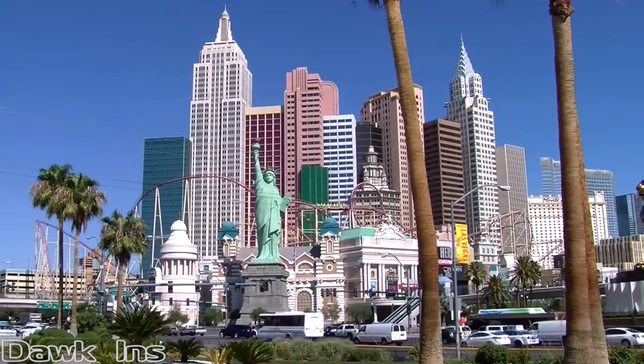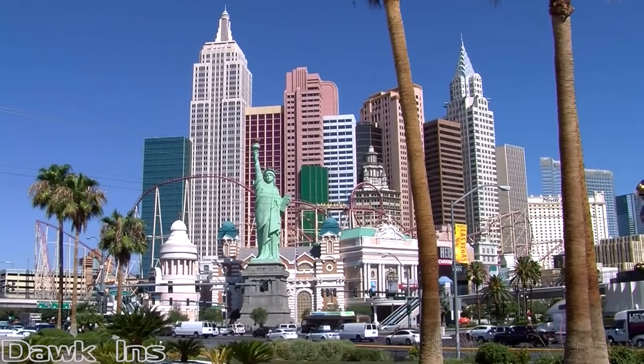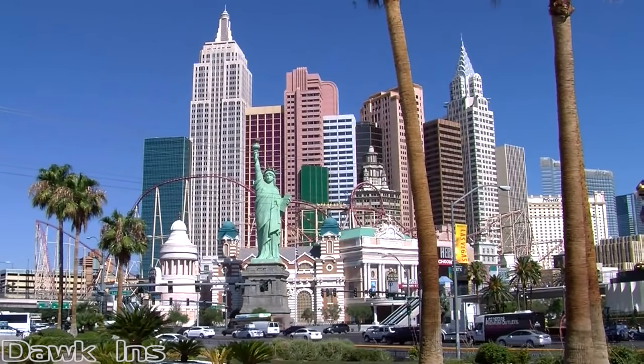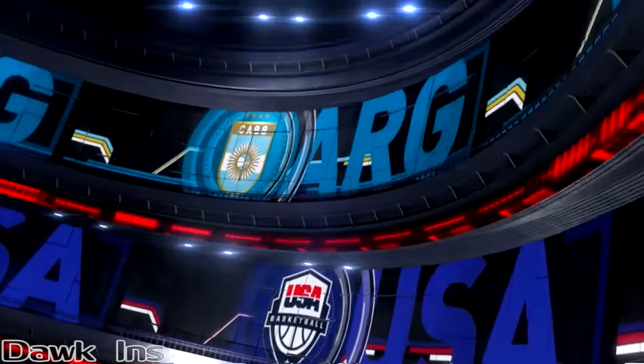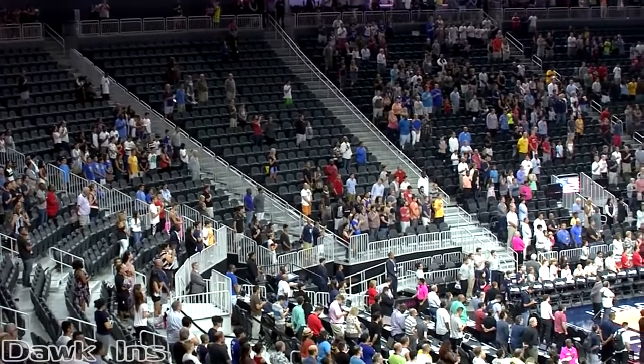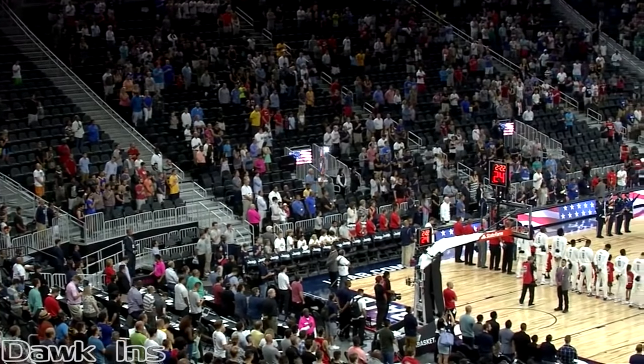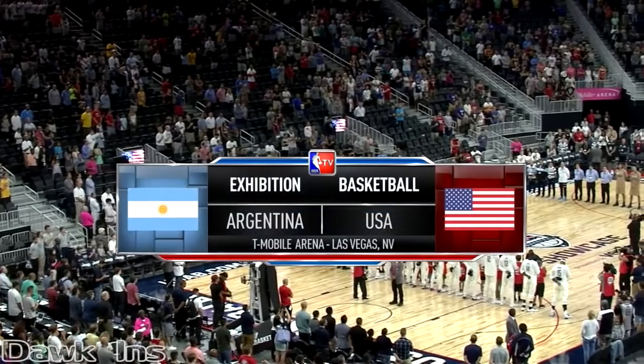We're a long way from Rio and more than two weeks from Team USA's Olympic debut, but the road to gold begins tonight in Las Vegas, Nevada. The U.S. men's team against Argentina as they launch their exhibition season, the first of five exhibition games. We're inside T-Mobile Arena here in Las Vegas. Great to have you with us here on NBA TV.